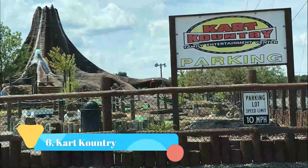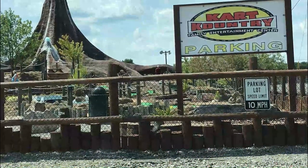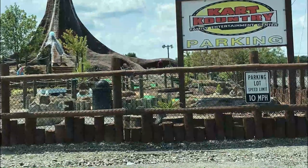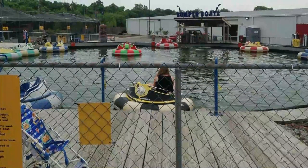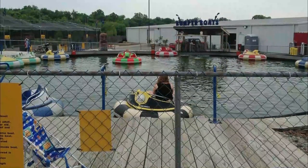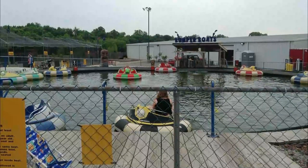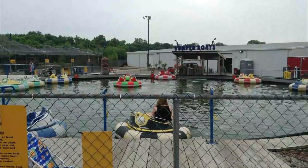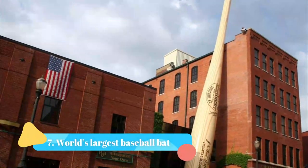Number six: Cart Country. Cart Country is an action-packed family entertainment center with all sorts of exhilarating activities. It is a fantastic setting for a group party thanks to its wide range of fun activities. Away from the track, shoot water cannons from bumper boats, blast home runs in batting cages, or play over 150 arcade games.